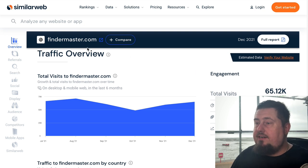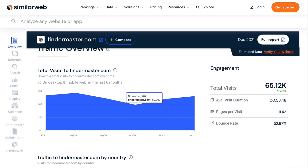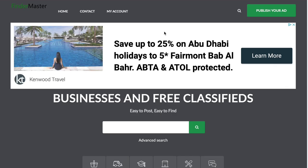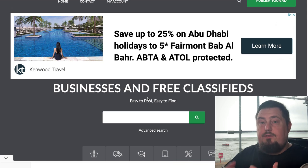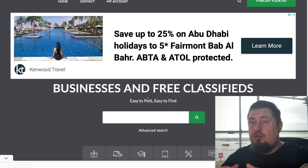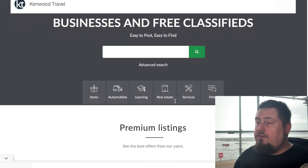The next site is called findamaster.com. It gets 65,000 visits a month, pretty consistently. This is what it looks like. Make sure you search for your website first to confirm it's not already indexed, because we don't want duplicates. It has a really nice feature where you can drill down into different industries.